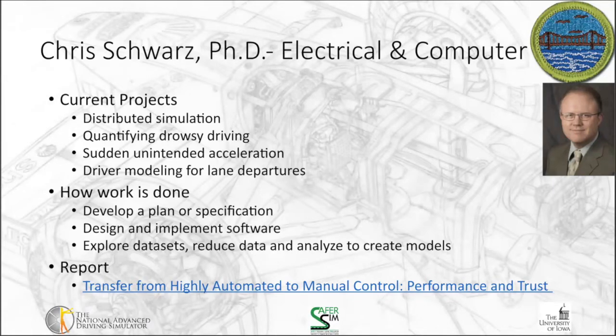How is Chris's work done? Similar to me, he develops a plan or specification, designs and implements software, and tests it along the way. He then explores data sets, reduces data, and analyzes it to create models useful in the future. There's also a link to one of his reports on transfer of control from highly automated to manual control.